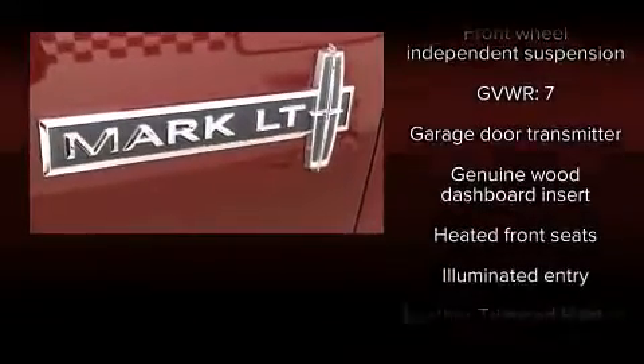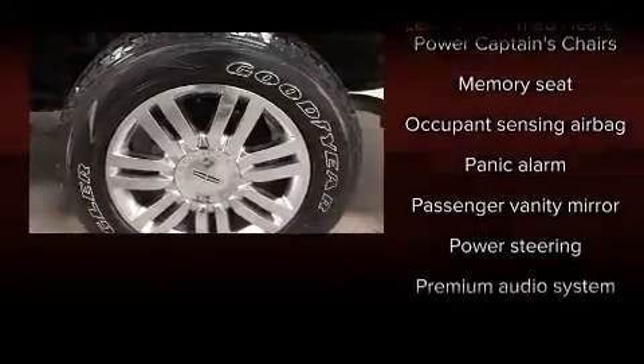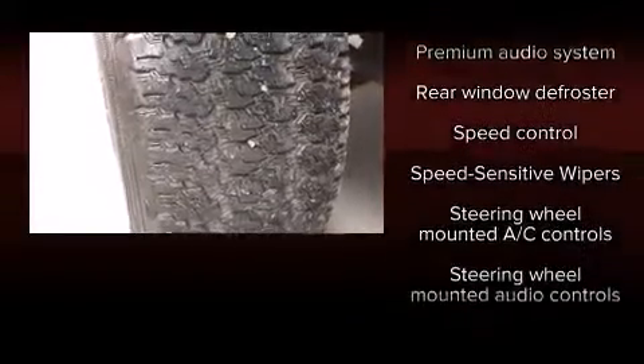Lincoln also prioritized safety and security by including dual front-impact airbags with occupant-sensing airbag, ignition disabling, and four-wheel disc brakes with ABS.